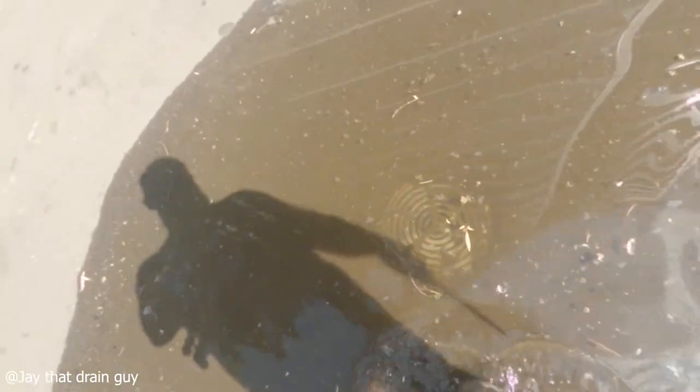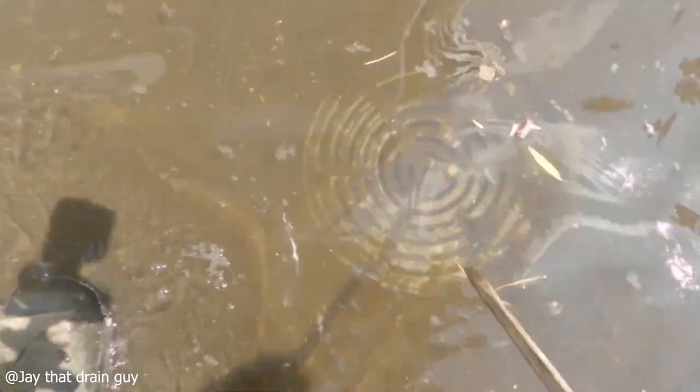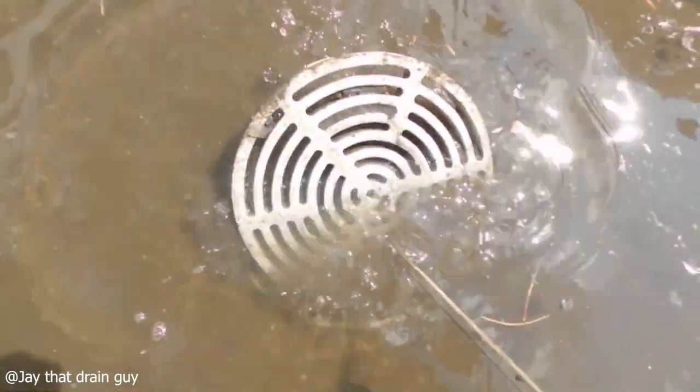Hi everyone, welcome back to another video. This tree drain was full of mud and dirt, which is why this drain unclogger, J.DrainGuy, fixed the issue.